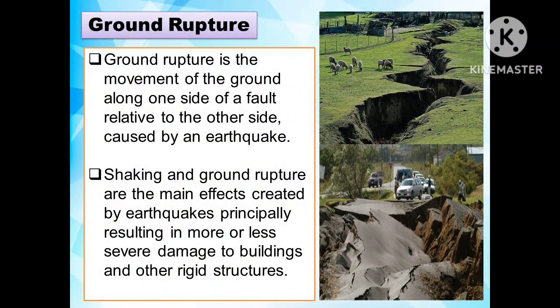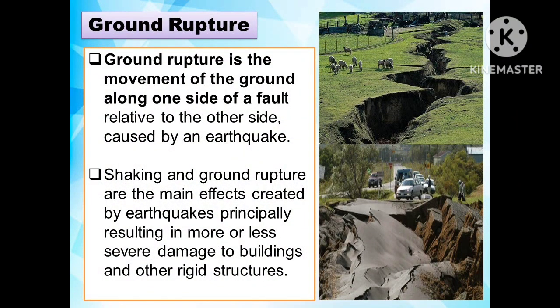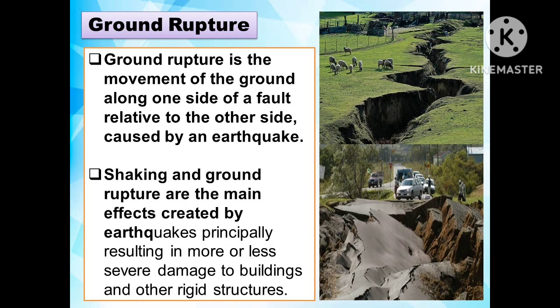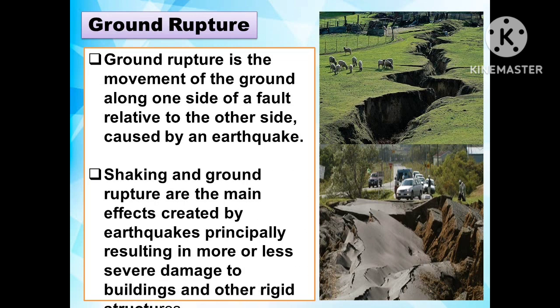Another effect of earthquake hazards is ground rupture. Ground rupture is the movement of the ground along one side of the fault relative to the other side, caused by an earthquake. Shaking and ground rupture are the main effects created by earthquakes, principally resulting in more or less severe damage to buildings and other rigid structures.